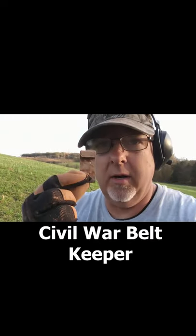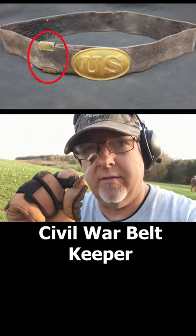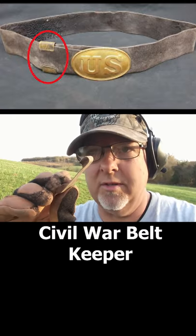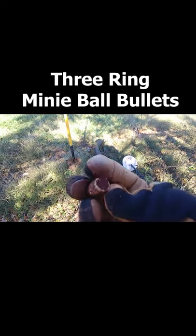It was called a belt keeper, and it went on the backside of a soldier's belt to kind of hold the two pieces of the belt together. This really should feel very lucky to find one of these. Good signal, good target — I'd take these all day, absolutely.